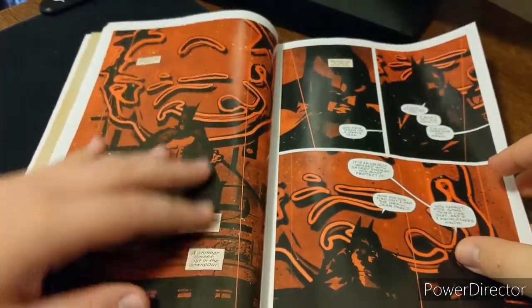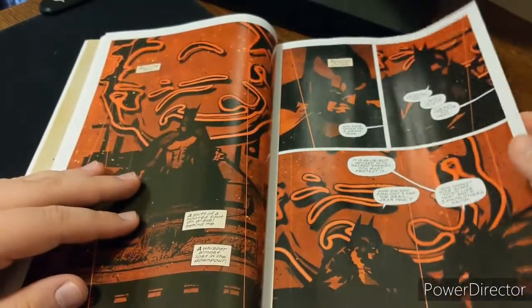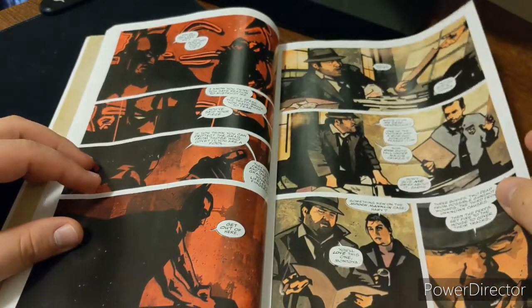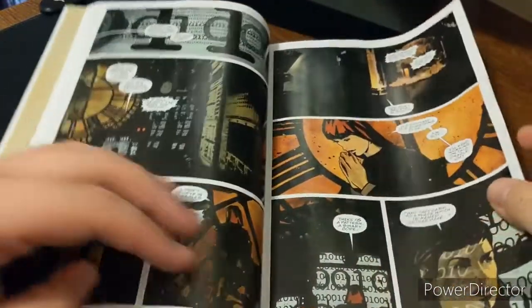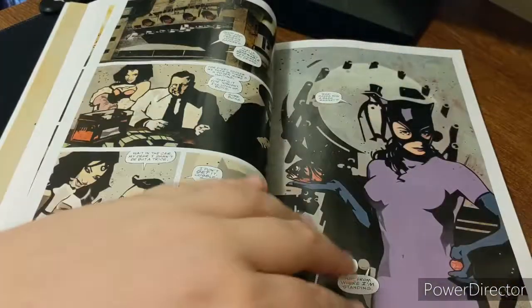I love this red, infrared type look with the Batman outfit — it looks super cool. Looks like you've got Harvey Bullock there, and Montoya — the famous Gotham PD. Yeah, this is a really cool book. I like the art style for this book.